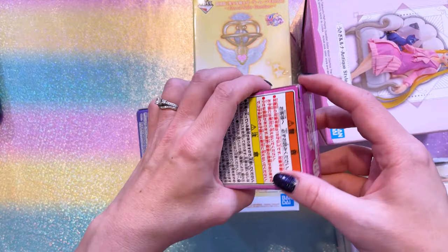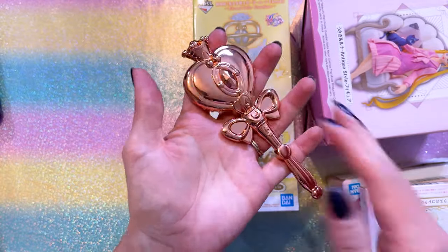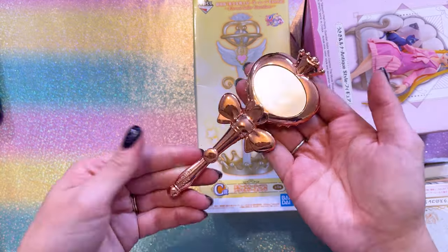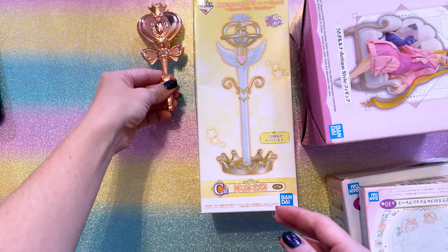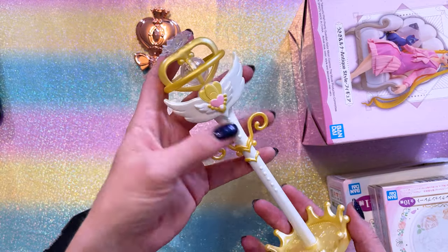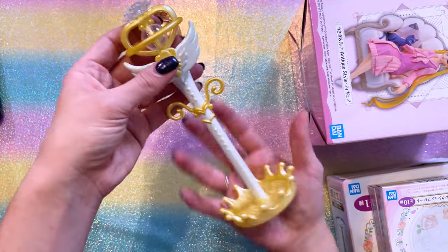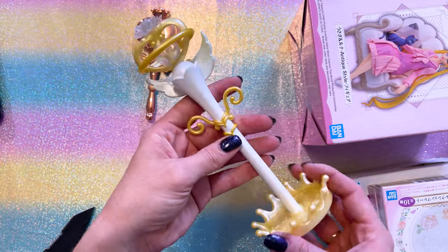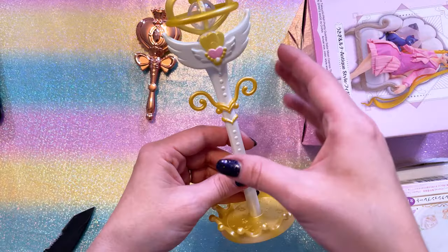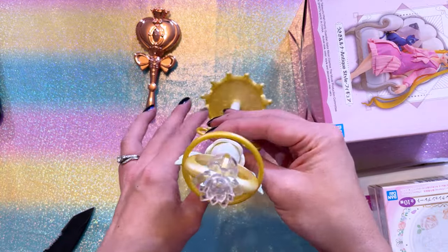These are some more Ichiban Kuji items. This is a beautiful hand mirror — very, very heavy. I love the rose gold, and then we have the mirror here. This is really stunning and lovely. This is a jewelry stand which also features Sailor Moon's Eternal tiara. It's not super tall, it's pretty short, and it is definitely very inexpensively made — it's plastic. But I think this is lovely if you want to hang some bracelets off of it, for example, this would work wonderfully for that.